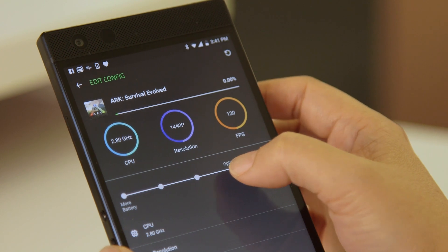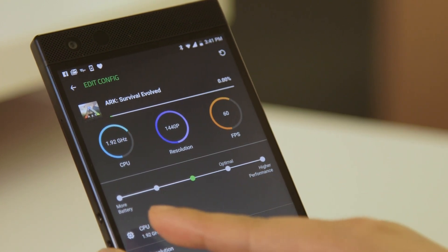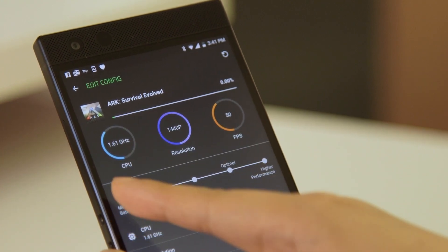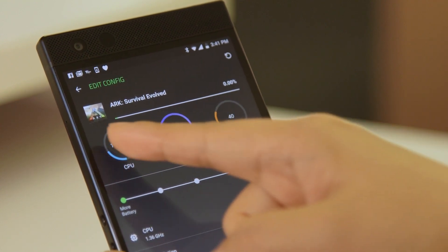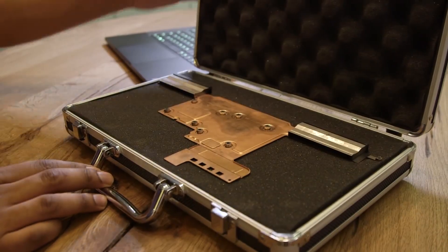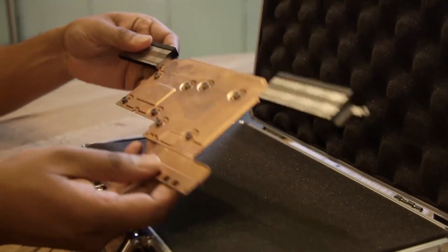Not everything is rosy, though — the phone can run a little hot. Yes, the Razer Phone 2 comes with vapor chamber cooling technology inherited from the company's laptops, but play a game for just 20 or 30 minutes, which is the bare minimum for some titles, and the phone still gets uncomfortably warm.